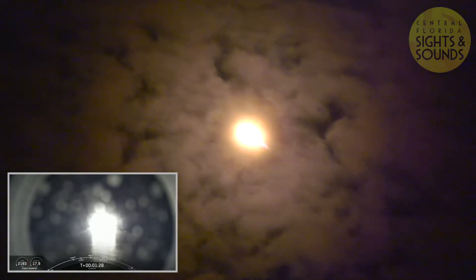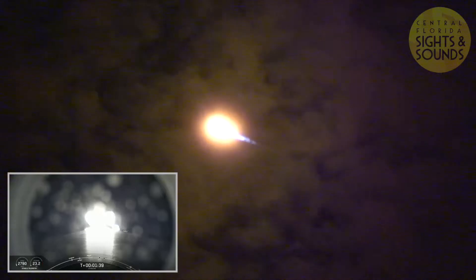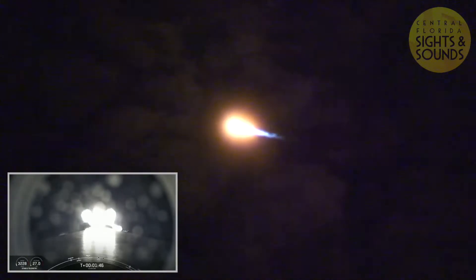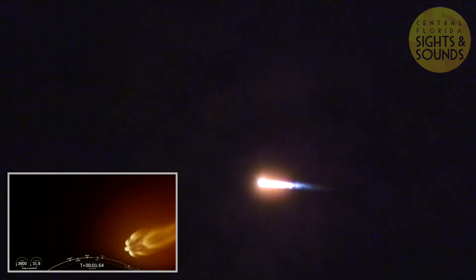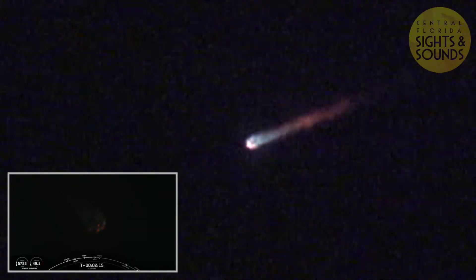Next up will be three events happening back-to-back: MECO or Main Engine Cut-Off, Stage Separation, as well as Second Engine Start or SES-1. MECO is when all nine of the M1D engines shut off in preparation for Stage Separation, where the first stage separates from the second stage — first stage making its way back to Earth, and second stage taking our satellites to their targeted orbit. Then finally SES-1, the second engine start, lights up and takes those satellites to orbit. Those three events are coming up in about 15 seconds: MECO, Stage Separation, and SES-1.